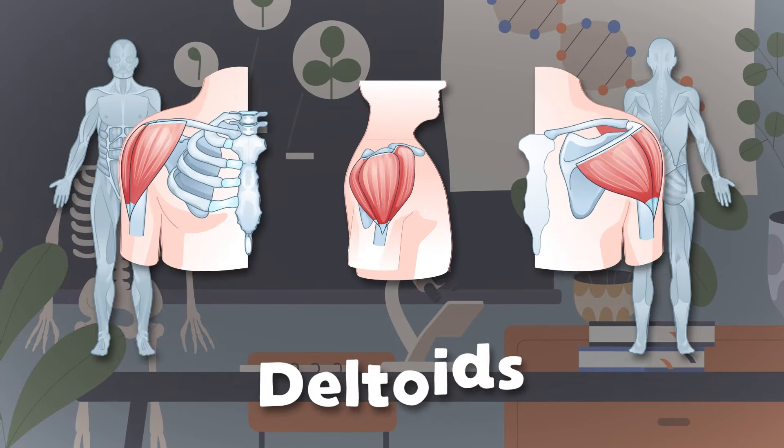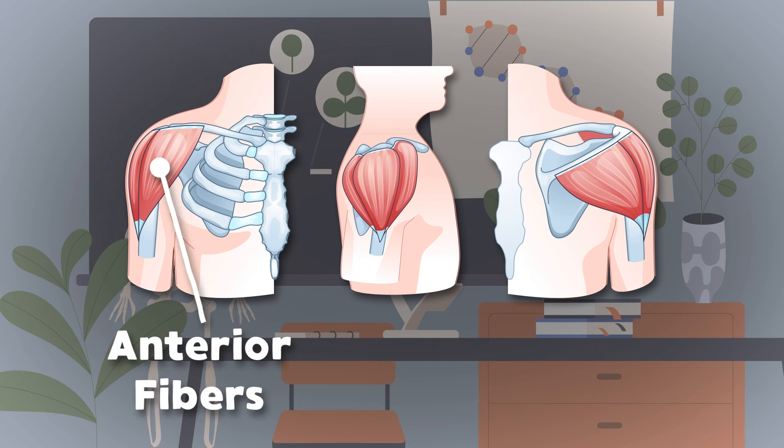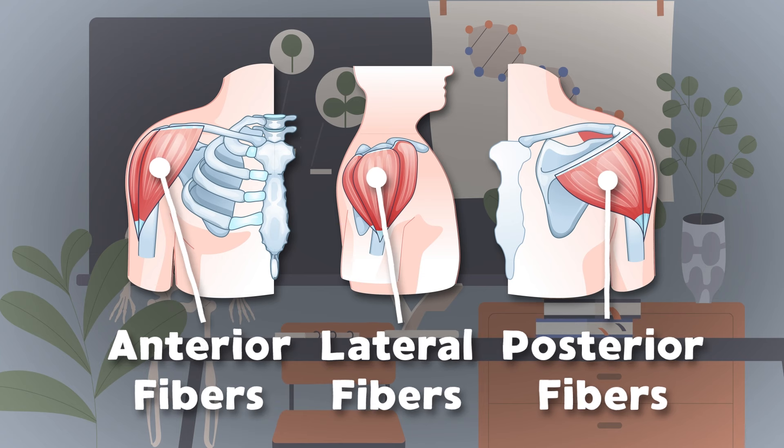We'll start with the deltoids that sit on the shoulders of your arms. There are three parts to your deltoid that I'll teach you with some charm. The anterior fibers are on the front side of you, while the lateral fibers sit on the top of the shoulders — that's two. The third part's called posterior that sits on your back. All three make up your deltoid muscles, now how about that?